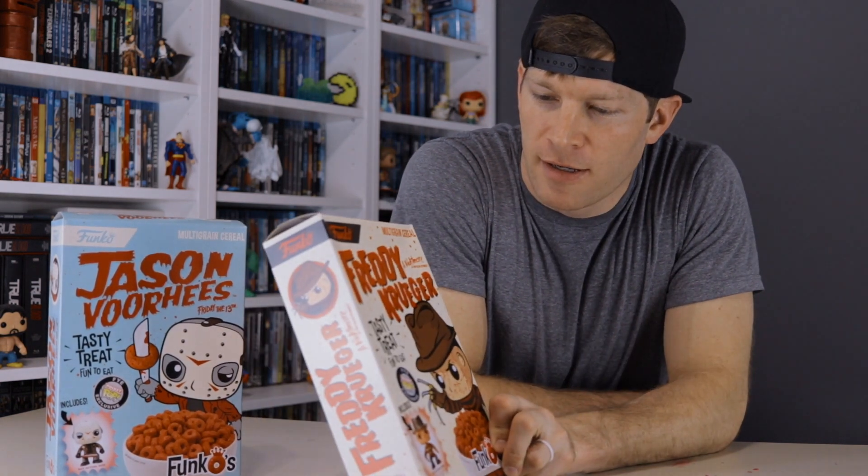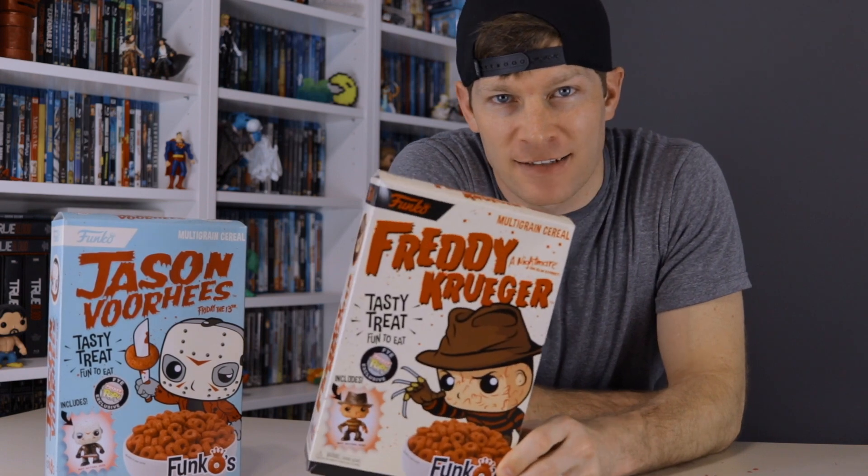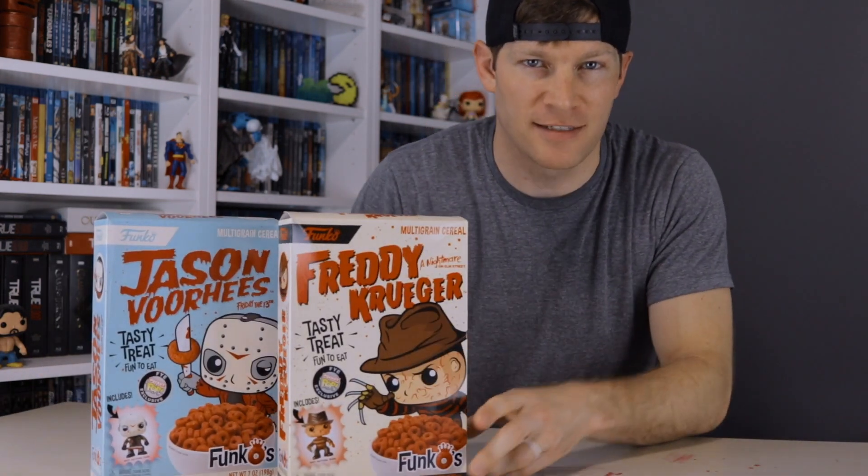Ladies and gentlemen, boys and girls of the internet, I proudly bring to you today the Funko horror-themed, FYE-exclusive cereals. Yes, that's right, you heard me correctly — Funko makes cereal now.